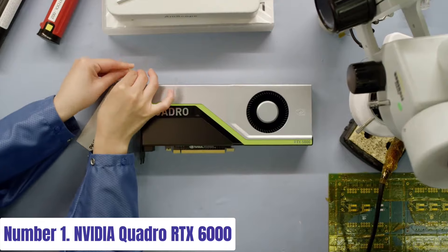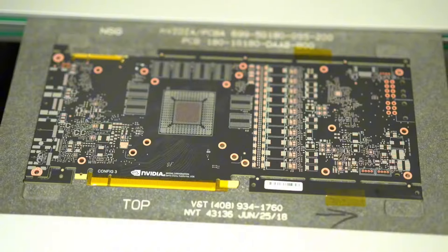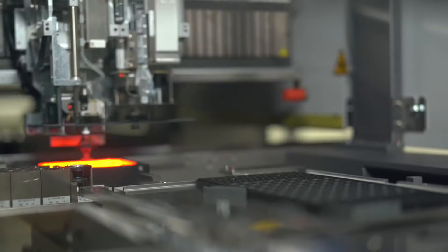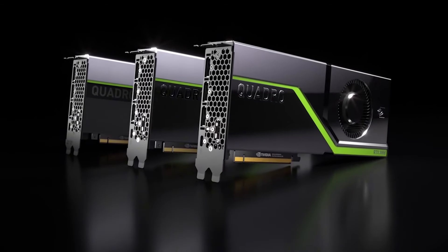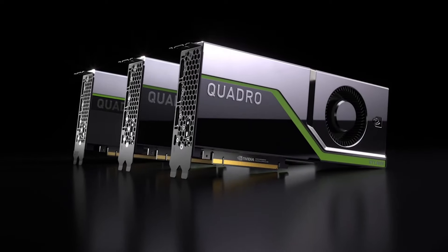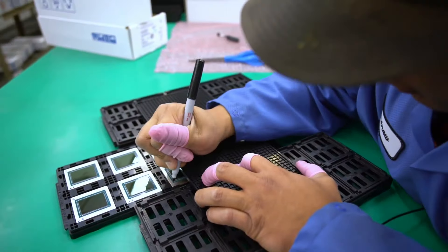Number 1. NVIDIA Quadro RTX 6000. Experience groundbreaking graphics performance with the NVIDIA Quadro RTX 6000, designed for professionals pushing the boundaries of realism and interactivity. Powered by the NVIDIA Turing architecture and innovative RTX platform, this GPU delivers unrivaled ray tracing, AI, and advanced shading technologies. The Quadro RTX 6000 boasts 24GB of ultra-fast GDDR6 memory, enabling fluid rendering of complex models and scenes. Its 4608 CUDA cores accelerate rendering, simulation, and AI workflows, ensuring smooth multitasking and efficient processing of massive datasets.